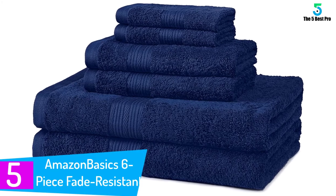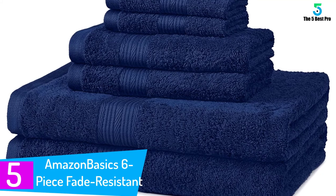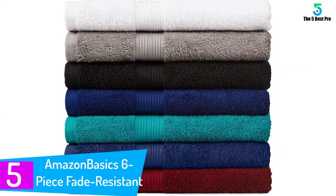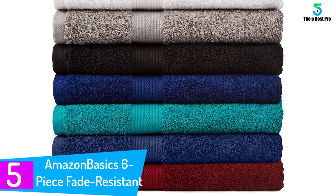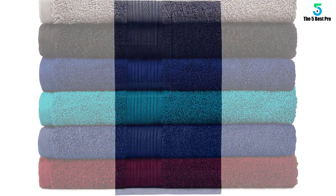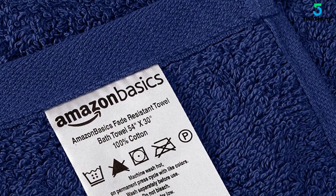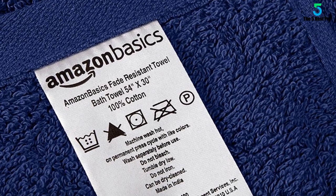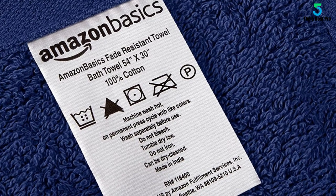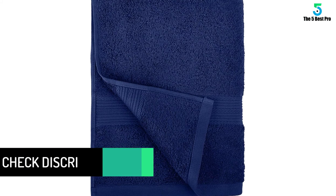Starting at number 5: Amazon Basics 6-Piece Fade-Resistant Bath Towel Set. This set of towels can easily compete with any retail set of towels, says one reviewer of this 6-piece set from Amazon Basics. Another reviewer, who admits she didn't have high hopes for these, changed her mind, calling them really, really nice. They're nice enough to have on display but cheap enough to use every day. One happy shopper even thinks these are the best towels we've ever owned, adding that they are thick and soft and high quality.